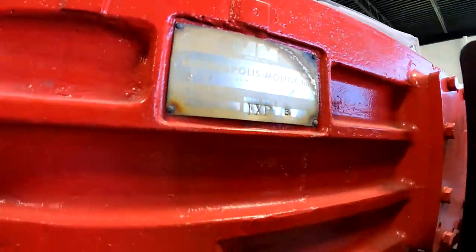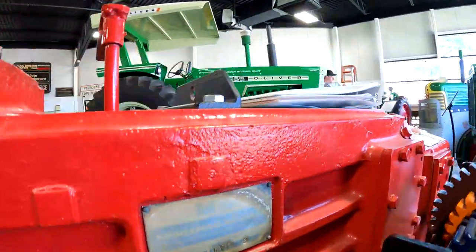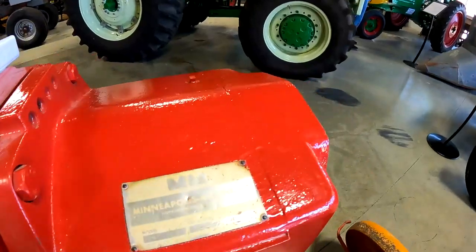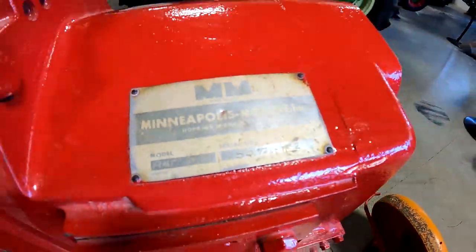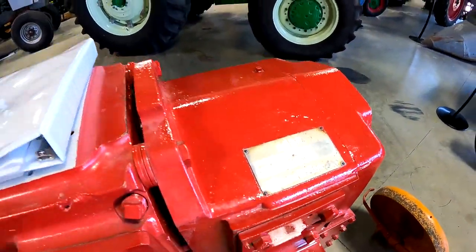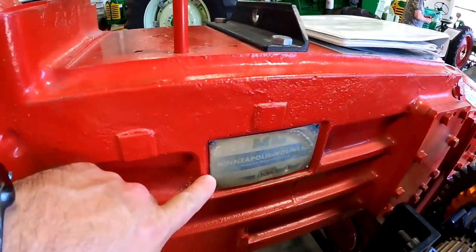Here's experimental number three right here, and here's number two. It's hard to see, but it says test number two. This one also says Minneapolis Moline on it.